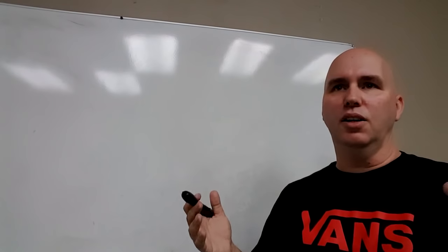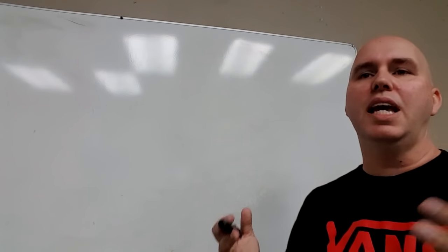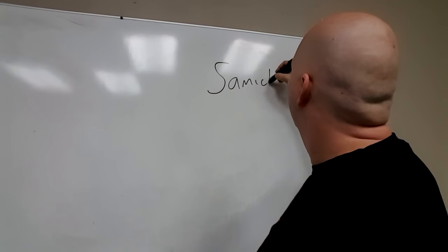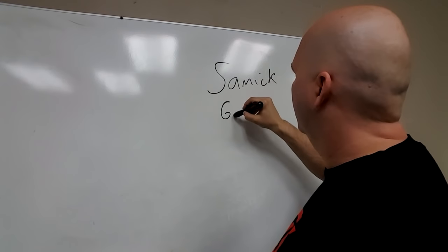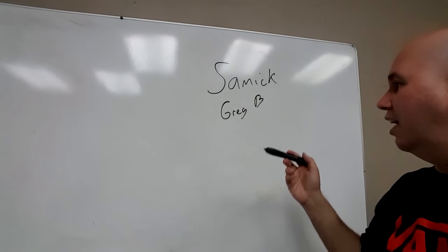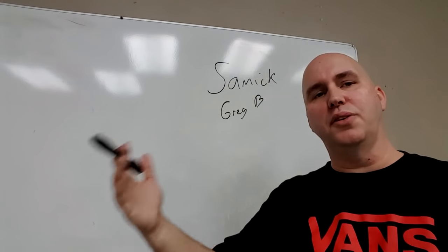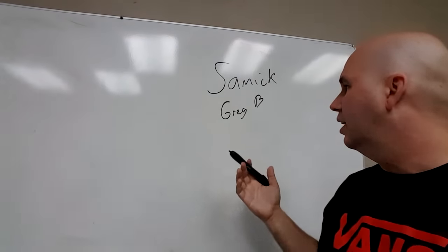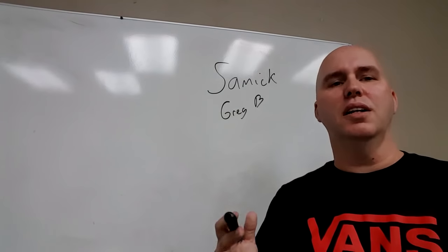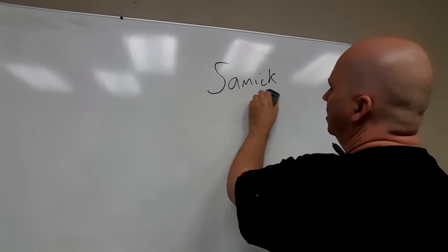A lot of you keep hearing all this craziness, but you have to understand that the Chinese market is still new — it's been new in the last 10 years and it's been taking up this market. Samick, you might know them as a brand called Greg Bennett. Greg Bennett was a designer for Washburn Guitars, and he left and started designing guitars for Samick. Samick wanted their own line of instruments, so they sell their own brand called Greg Bennett.